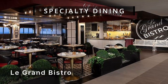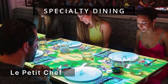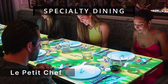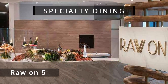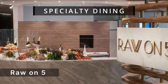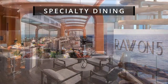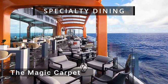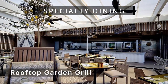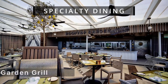Le Grand Bistro is inspired by classic French bistros. Le Petit Chef offers an exclusive dining event with a Michelin star chef menu by Celebrity Cruises. Raw on 5 is an intimate eatery offering a delightful array of sea delicacies and stunning horizon views. The Magic Carpet lets you soar up to 13 decks above the sea on this cantilevered platform.